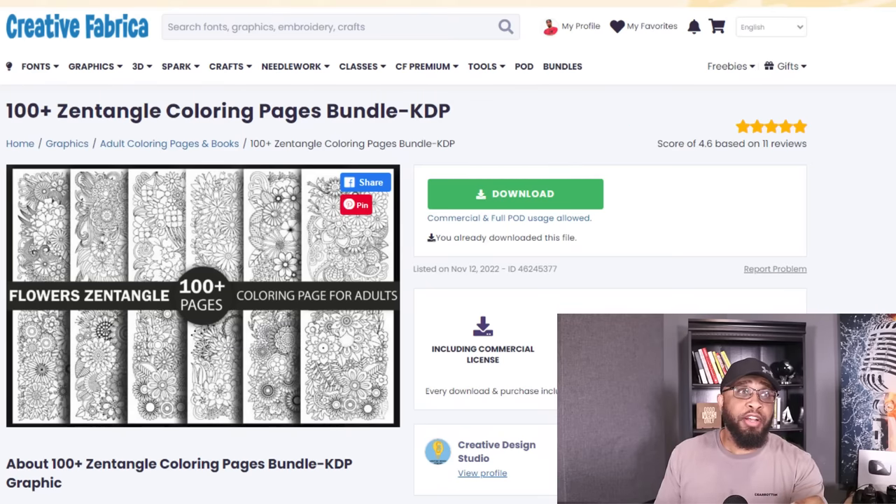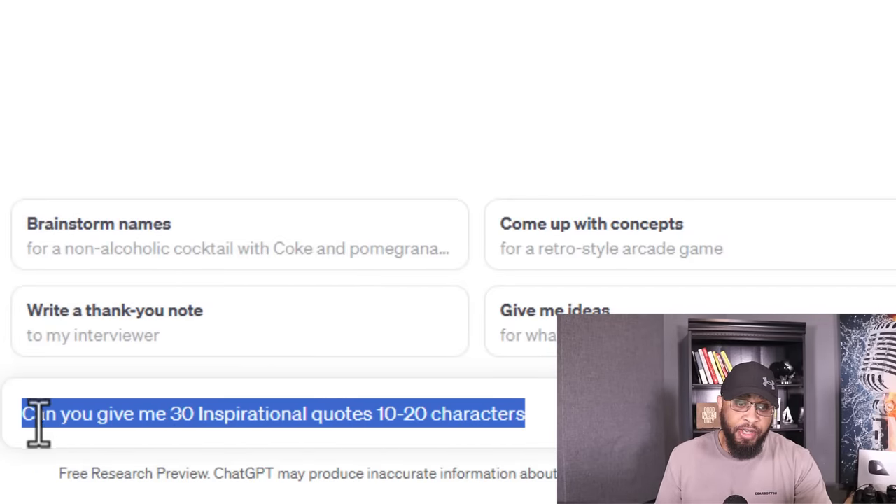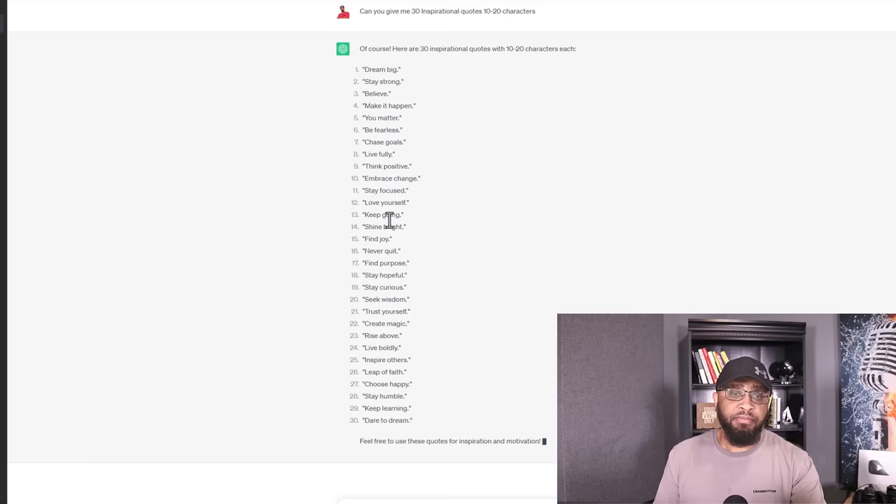What you wanna do is head over to ChatGPT. If you don't have an account, go to openai.com, create your free account and then sign in. I gave ChatGPT a prompt: 'Can you give me 30 inspirational quotes, 10 to 20 characters?' You don't want your motivational quotes to be too long because if they are, they're not gonna fit on the page properly — that's why I said 10 to 20 characters. I also told it to bring me back 30 because I'm creating 30 pages. However many pages your coloring book is gonna be, that's what you tell ChatGPT to bring back. If you don't like the quotes, all you have to do is click regenerate. This saves so much time — instead of sitting around all day trying to come up with good quotes, we did that in a matter of seconds.